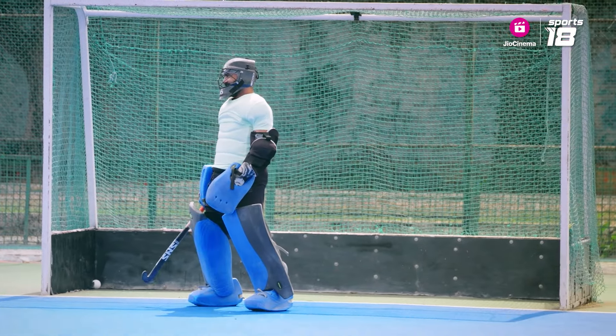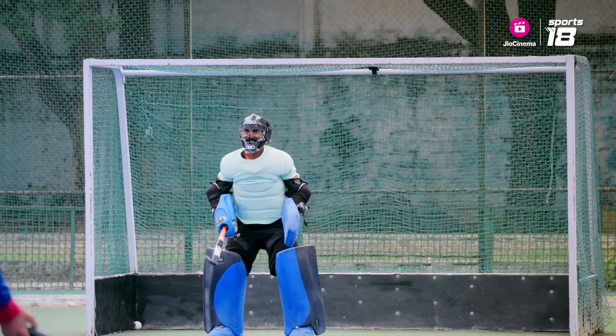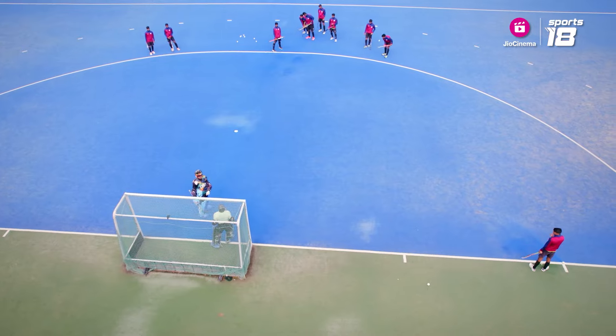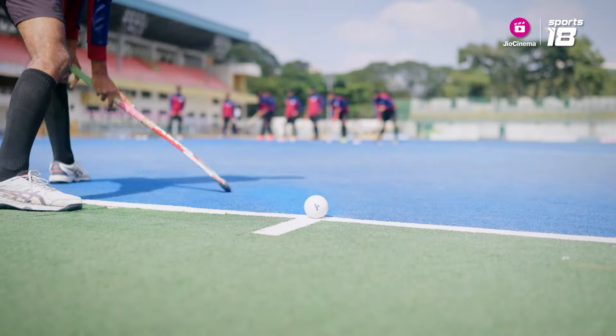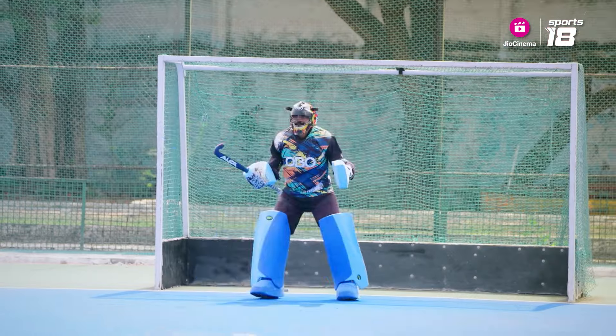Now you've come into a wicket keeping position. That's it. So that's the basics of ball keeping. Then we will move into penalty corners. Penalty corners. Alright. From here, he pushes. Go.